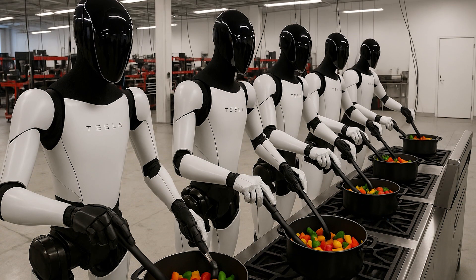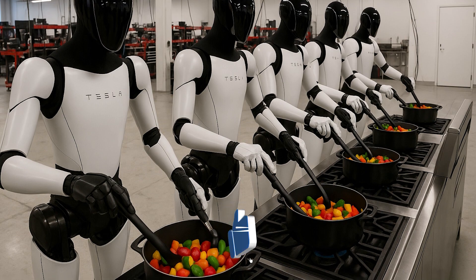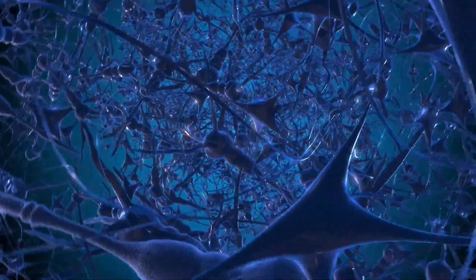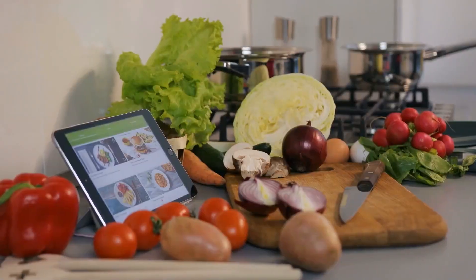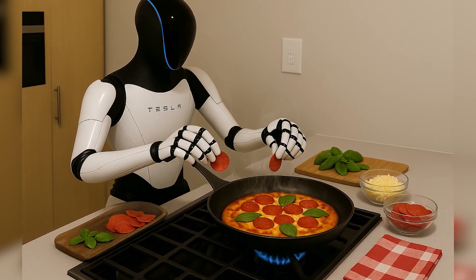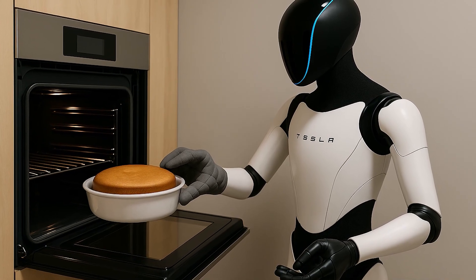Second, it can cook — not gourmet meals, but basic household dishes using kitchen appliances like microwaves, stoves, and electric cookers. Because it's connected to TeslaNet, a neural network shared across all Optimus units, it can access a database of recipes, automate meal prep schedules, and adjust based on your habits. Say goodbye to meal reminders or microwave timers — Optimus handles them.